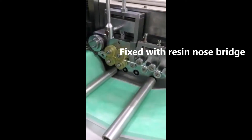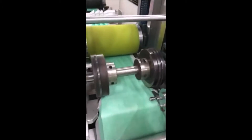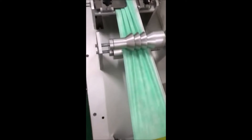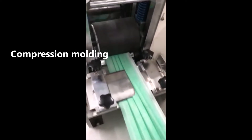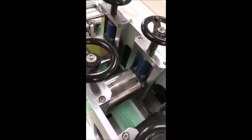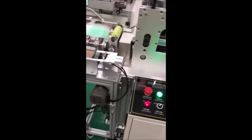The nose wire is fixed in place. The process then moves into compression molding, shaping each mask, followed by a cutting step that separates individual masks from the continuous material.